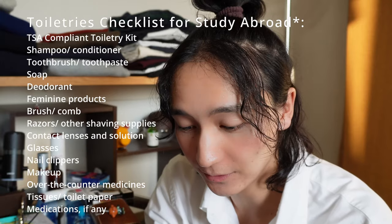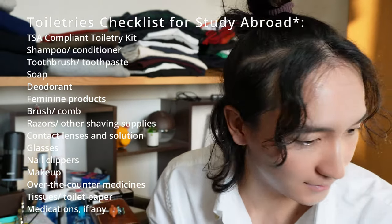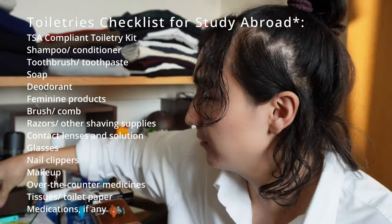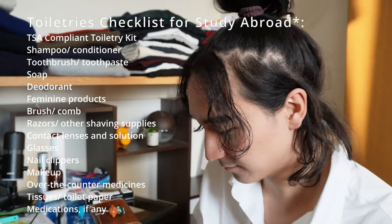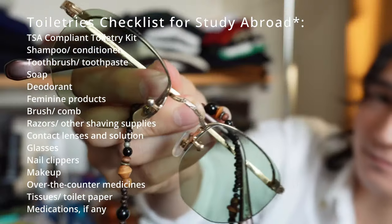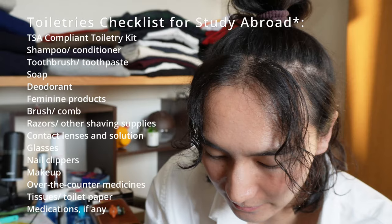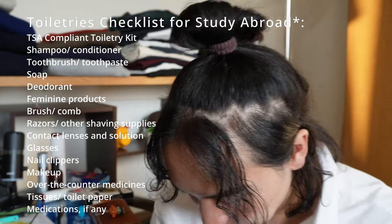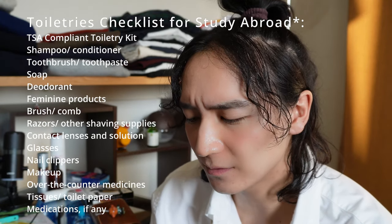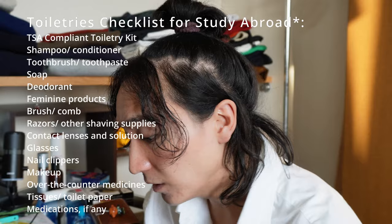I don't need contact lenses or solutions since my eyes are quite good. For glasses, I can show my shades — I have two pairs of sunglasses but I don't need prescription glasses. Next is nail clippers — I'll just buy those in the UK. And for makeup products...